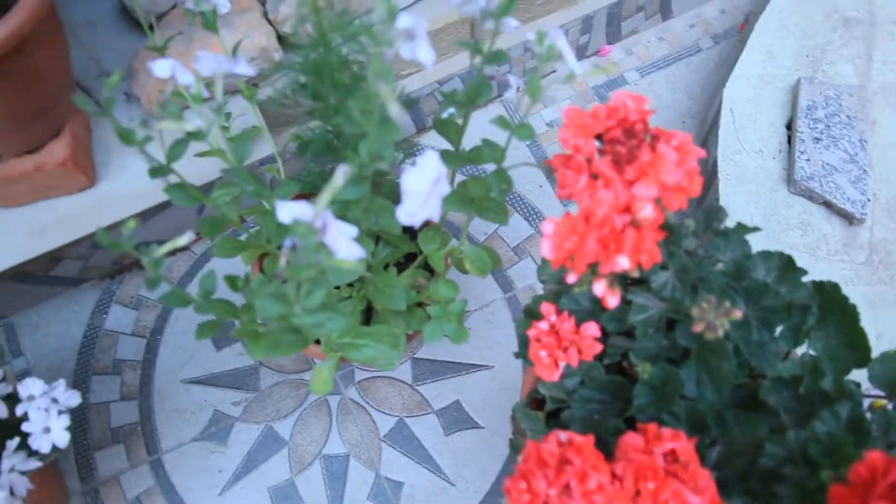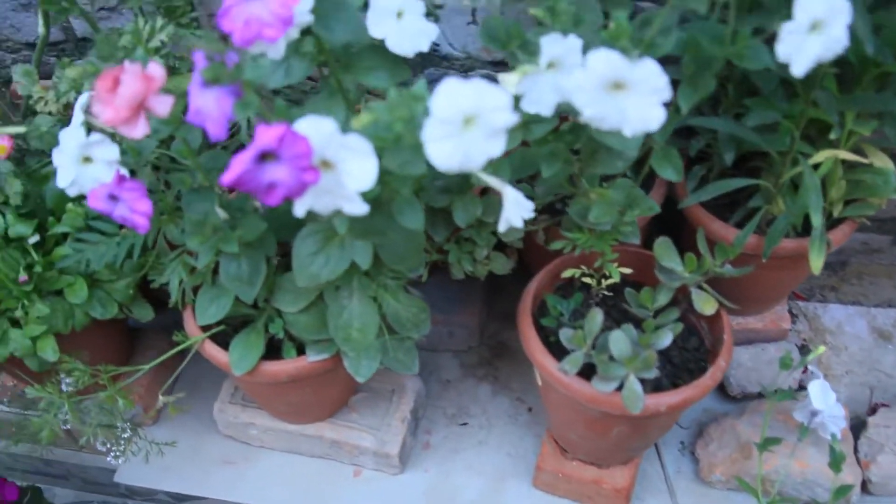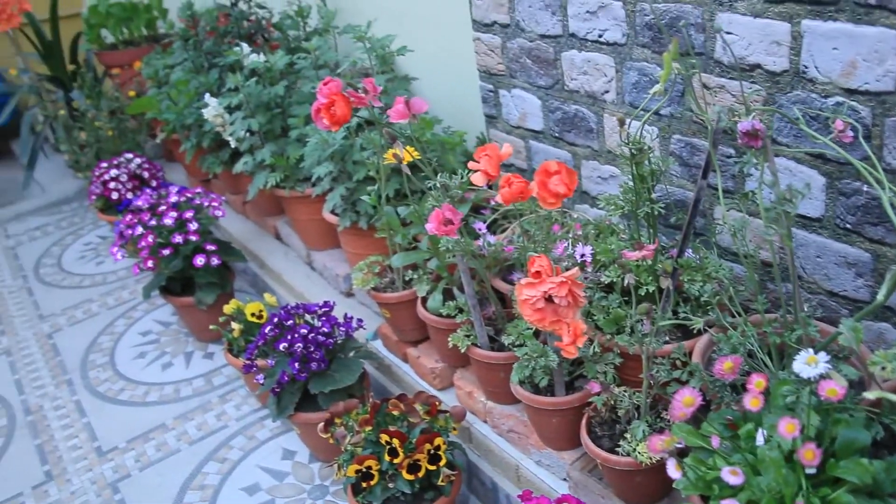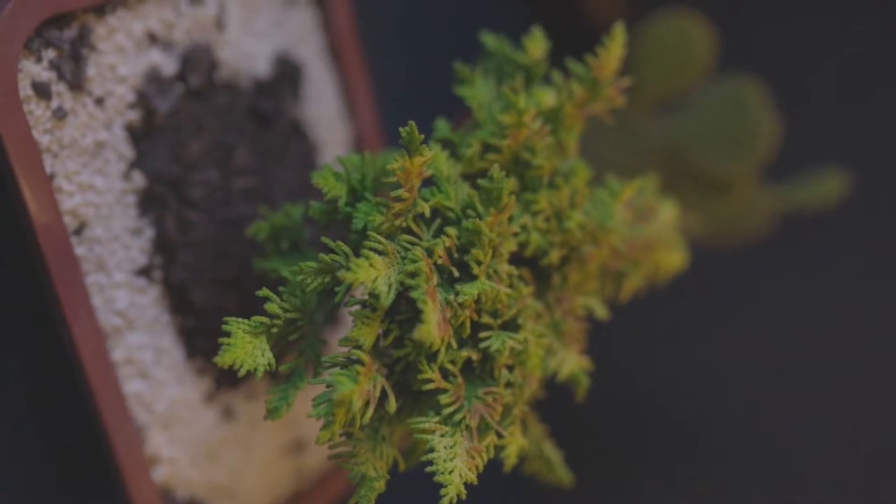One of the major challenges is selecting the right plants, with a variety of colors, textures, forms, and aromas. Generally, it takes several months to design such gardens.